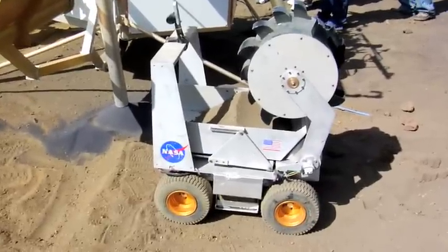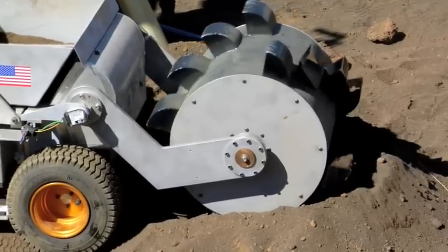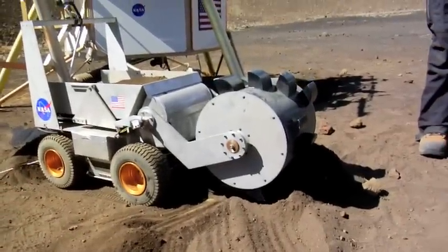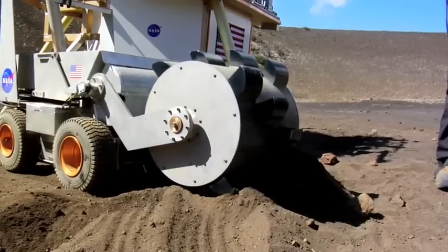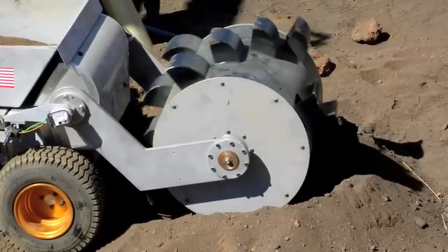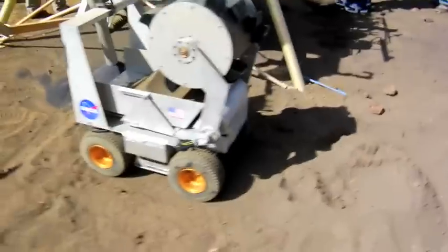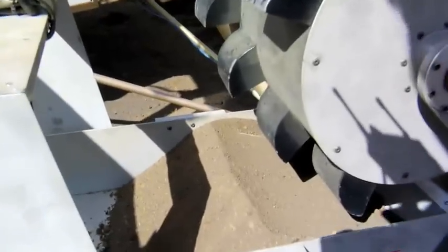Another robot that made the trip to Hawaii was developed by Lockheed Martin. It uses a bucket drum to scoop up the soil and then delivers it to a reactor. The device works by lowering the bucket drum to the ground and rotating forward to pick it up. It works quite effectively and can work on compacted soil as well, which is very nice. It loads up the drum about halfway, and then it lifts it up over its back — it's an overlift system — and then it reverses the flow and deposits the regolith into the bin.